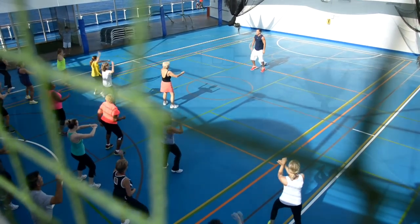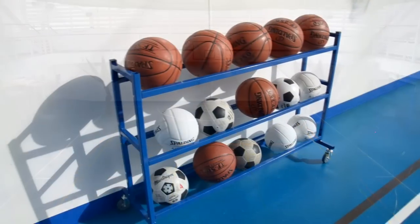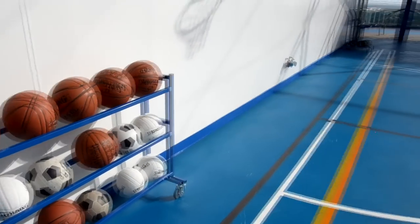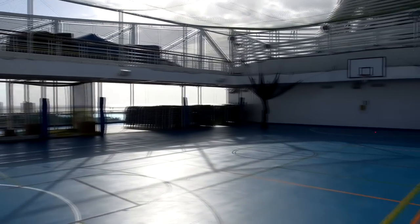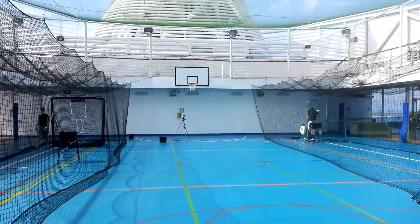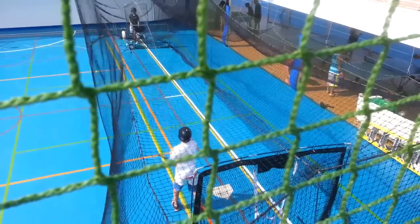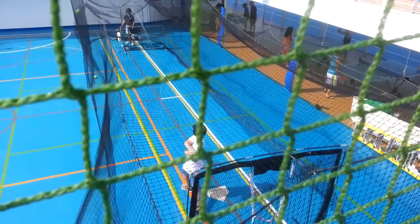They were doing some fitness on this day, and they do Zumba out here as well. It's a really nice, well laid out space with plenty of room to play basketball, soccer, and volleyball. On some days they'll set up a batting cage so you can take some swings, and on the other side you can throw a ball and it'll tell you how fast you threw it.